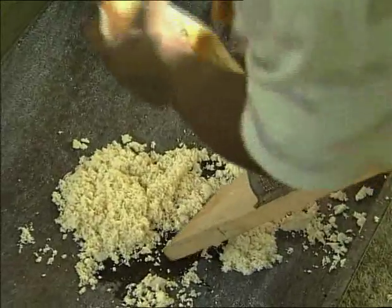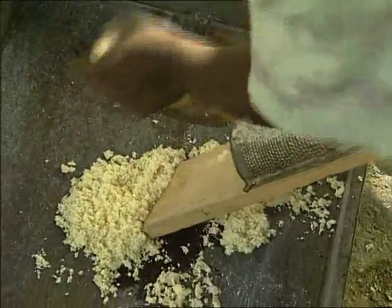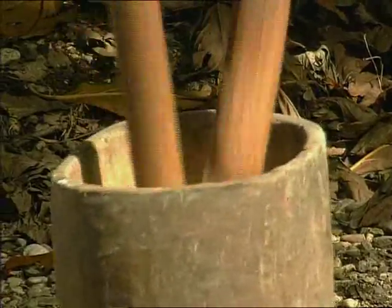Unfortunately, traditional means are often slow and difficult. In certain regions of Haiti, people have even had to give up preparing cassava because it is no longer profitable and requires too much effort.